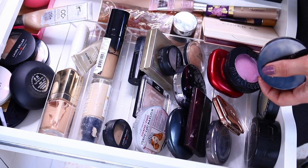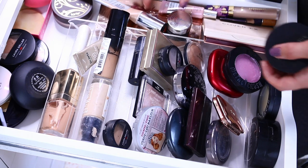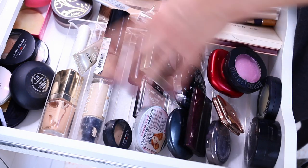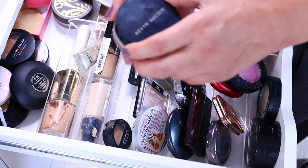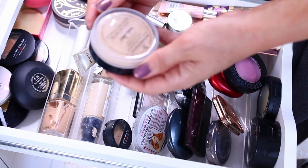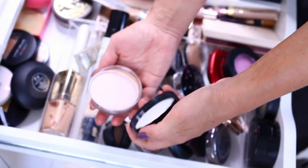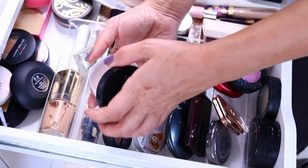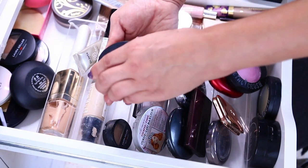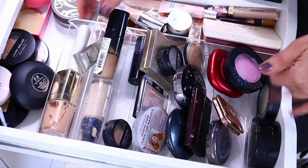Powder Light Beige by Tarte — it's like a powder foundation. I think it's okay, not super anything special, but I'm going to keep it because I'm kind of working through my powders. The new thing in my collection: Kevin Aucoin Foundation Balm. Can't say that I like it. I tried it a few times — it just doesn't quite sit on my skin the way that I would appreciate. So I'm going to let go of it while it's still new.